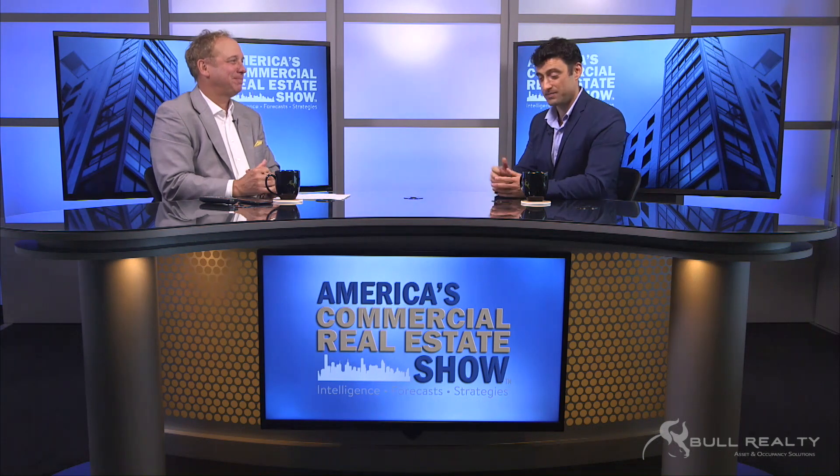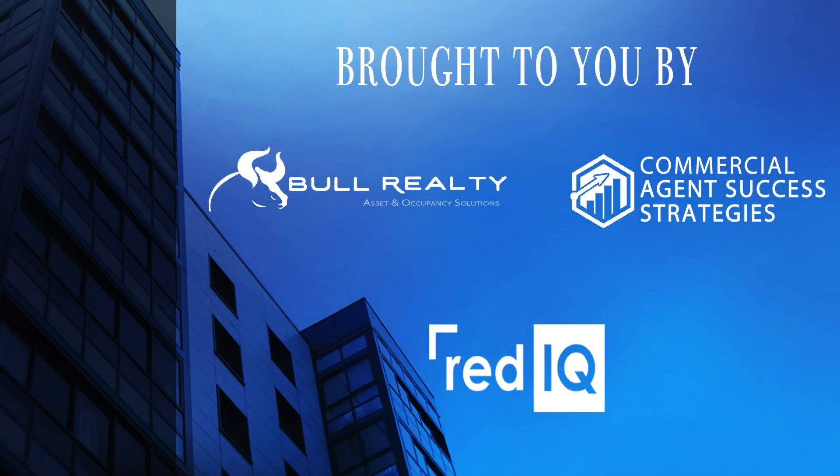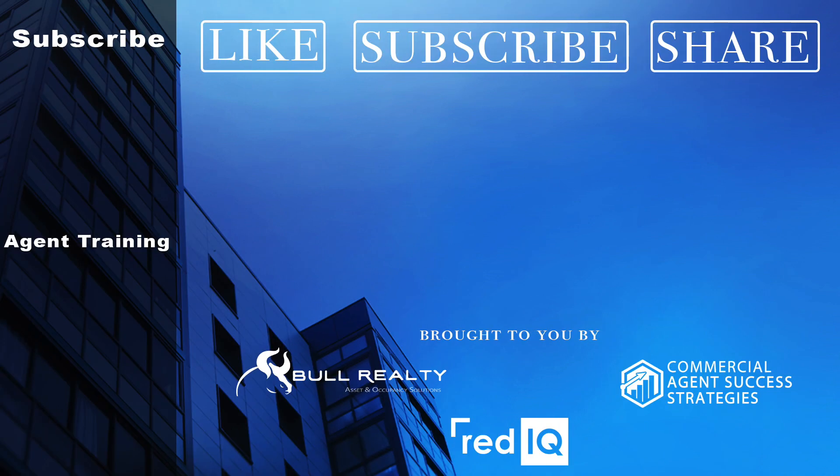You're making some CEOs, CFOs, and analysts happy. All right, Ben, thanks for being with us — great information. What a great tool. Anybody out there, feel free to check it out. You can get a free demo at rediq.com. Stay with us — we'll have more on the multifamily market. I'm Michael Bull, this is America's Commercial Real Estate Show. America's Commercial Real Estate Show is brought to you by Bull Realty — visit BullRealty.com. Commercial Agent Success — incredible training for commercial agents, visit CommercialAgentSuccess.com. Red IQ: turning multifamily data into actionable intelligence — visit RedIQ.com.